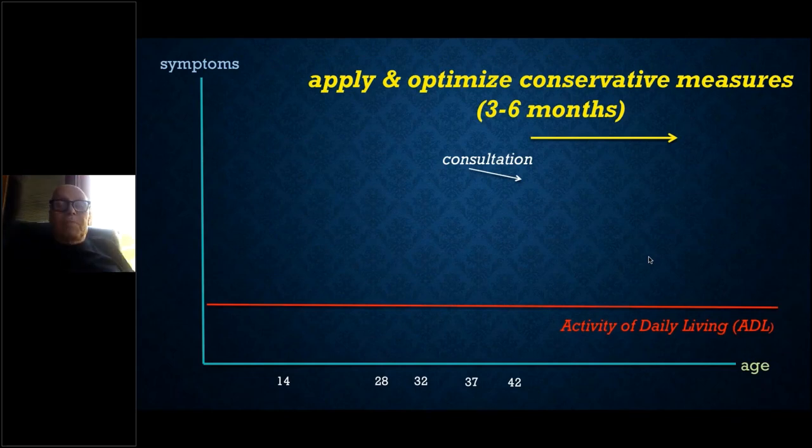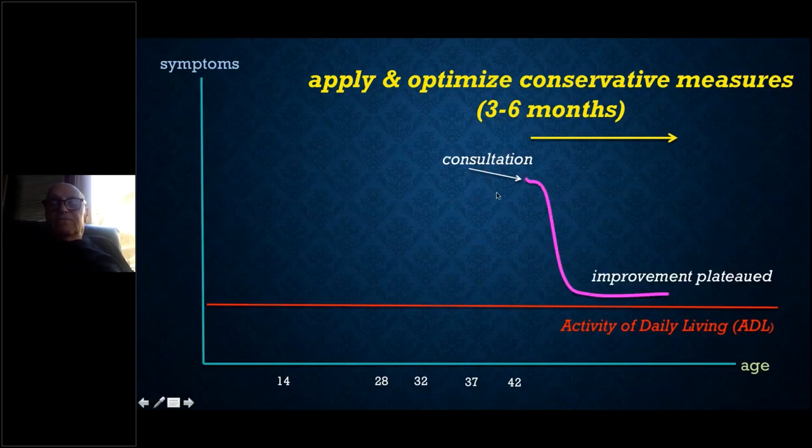Back to Cleopatra — she came to consultation and we applied three to six months of conservative treatment. If she improves enough and plateaus around the ADL line, we don't rush surgery. But if she's still well above it, we move on to the next step: lymph-sparing liposuction.